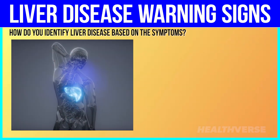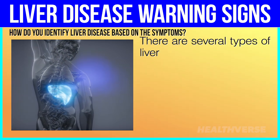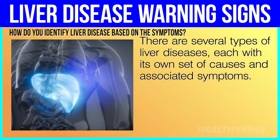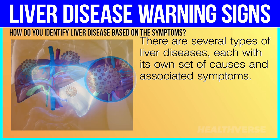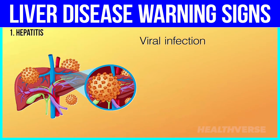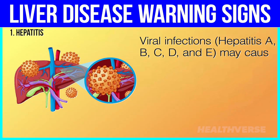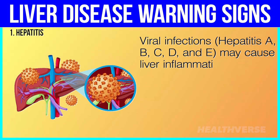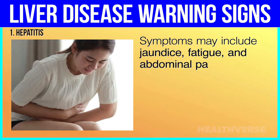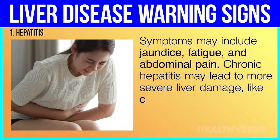How do you identify liver disease based on the symptoms? There are several types of liver diseases, each with its own set of causes and associated symptoms. 1. Hepatitis — viral infections. Hepatitis A, B, C, D, and E may cause liver inflammation. Symptoms may include jaundice, fatigue, and abdominal pain. Chronic hepatitis may lead to more severe liver damage, like cirrhosis.